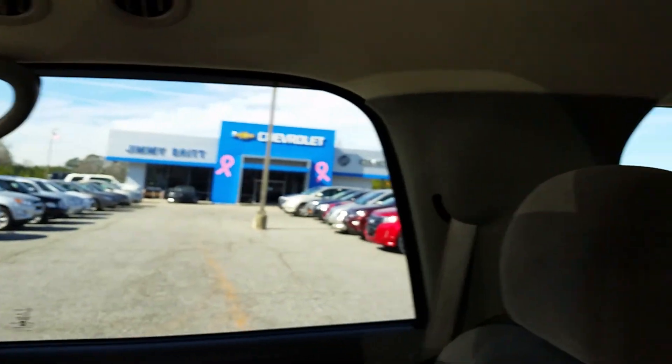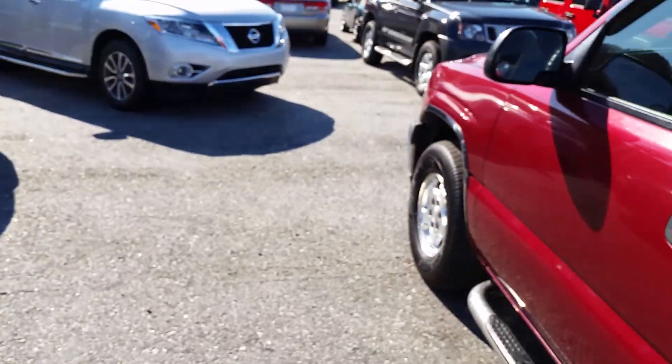I'm 6 foot 1 and I have plenty of room in the back seat. Alright, get on out of the back seat. Let's get to where you would be sitting up in the front, Mr. Scott.